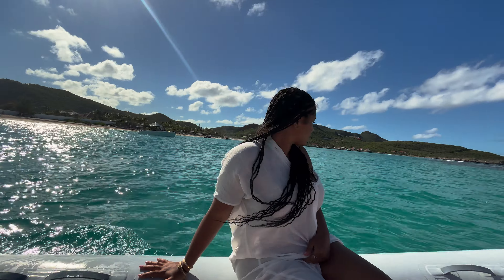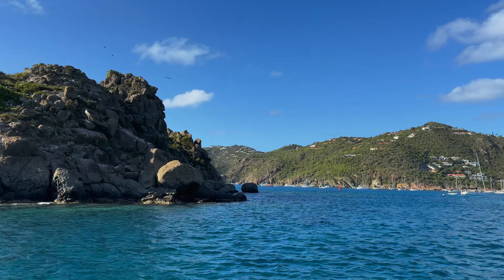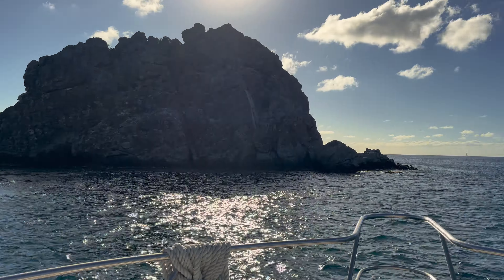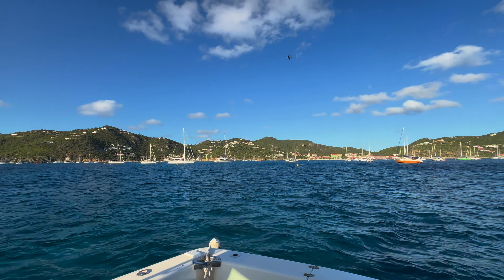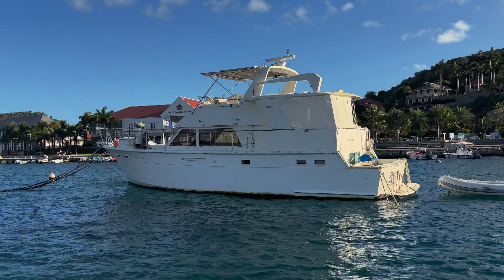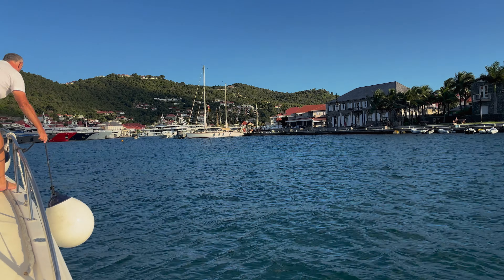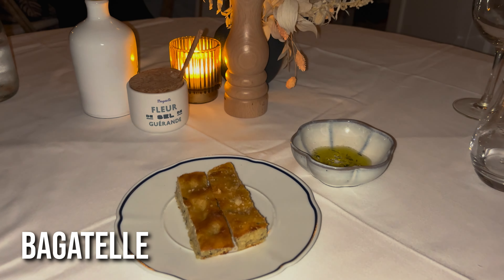Now we're back on the dinghy heading back to the boat to explore more water. Got in the water here as well — didn't really film that, but enjoyed it. Such a really calm, beautiful day on the boat. I think my skin is now the most bronze it could get. Next activity — we're at Bagatelle for dinner.